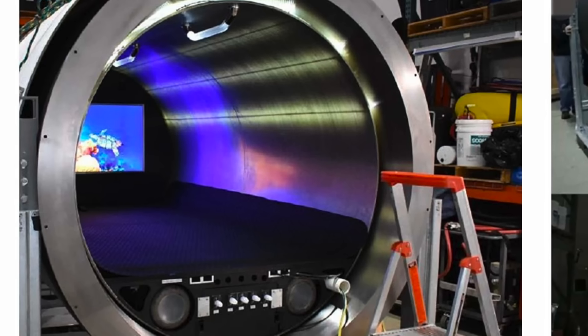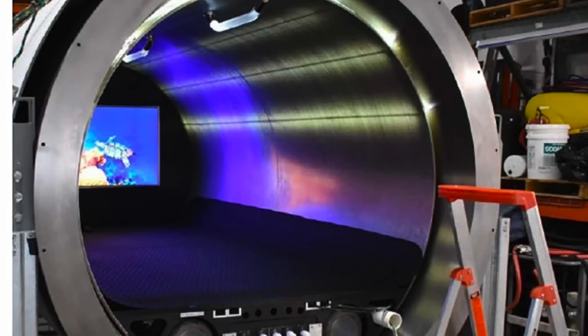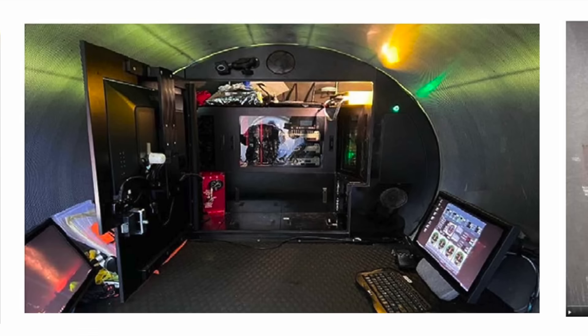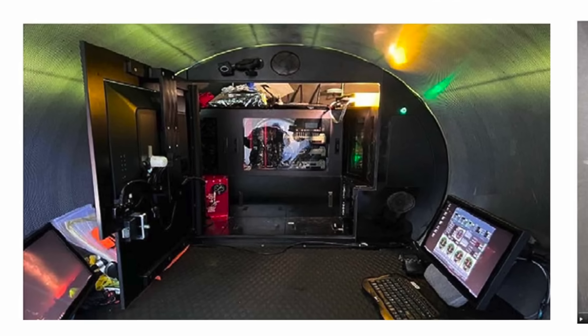In that wall there was a television screen, mostly so the pilot who sat at the back of the sub could see where the sub was going. Behind that wall was where a lot of the sub's technical equipment was stored. So there really wouldn't be an easy way to access the aft titanium dome if you needed to.